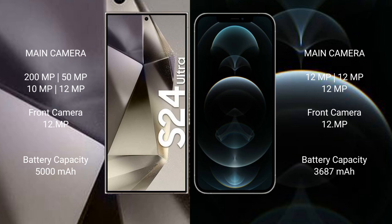The Samsung Galaxy S24 Ultra has a 5000mAh battery with 45-watt fast charging support. The iPhone 12 Pro Max has a 3687mAh battery with 20-watt fast charging support.